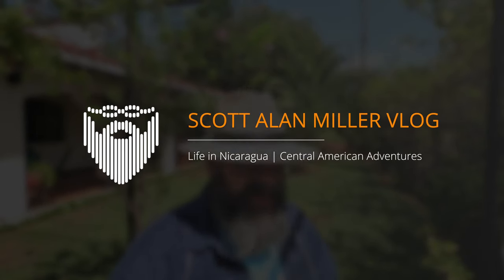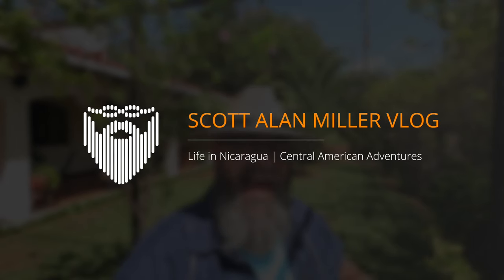I'm Scott Allen Miller. It's the 8th of June, 2023. This is my vlog of daily life living in León, Nicaragua, and today we're heading to the Hervederos de San Jacinto here in the Departamento León.